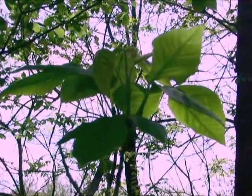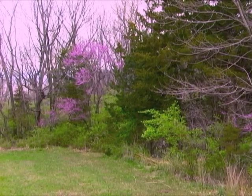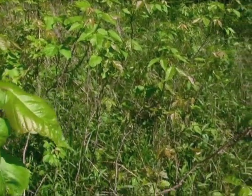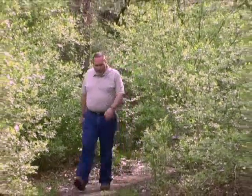Few people can spot poison ivy in all its forms. Poison ivy is common in the Kansas landscape, and it blends perfectly among the greenery. Most of what you see here is poison ivy. It's found anywhere with trees, especially along creeks and timbered trails.